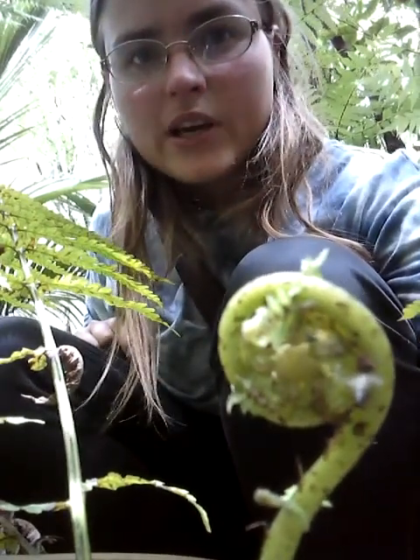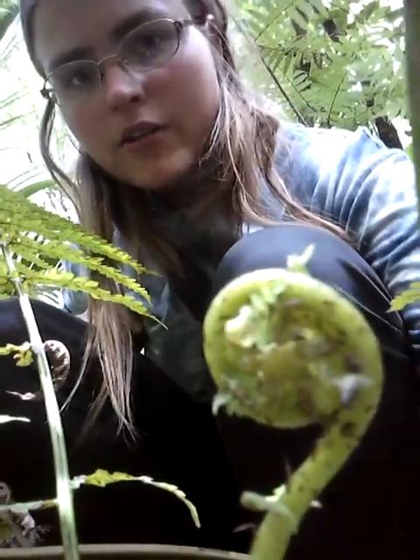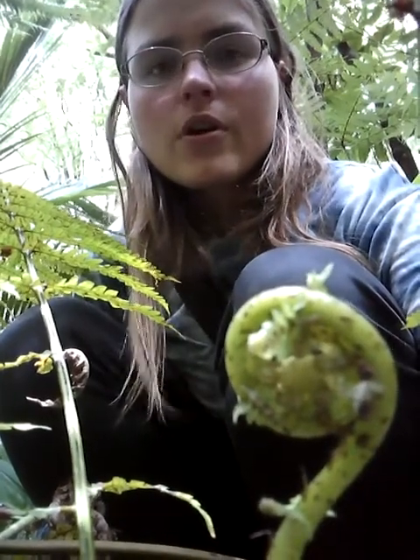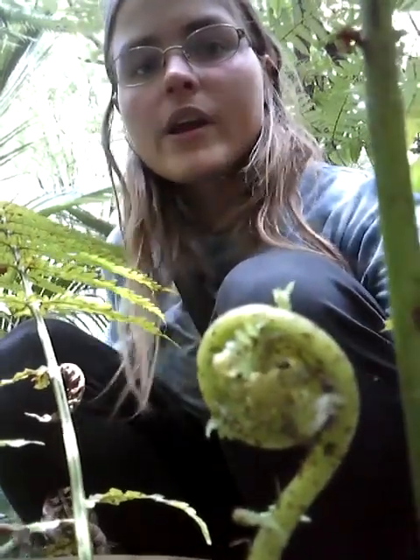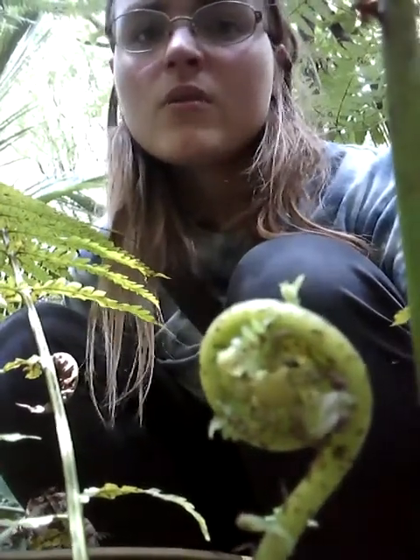Apparently the gully fern was mostly eaten by the Te Uruwera tribe. I also tried one myself not so long ago, but I didn't cook it long enough, so I highly recommend that if you do want to eat fern fiddleheads, you boil them for as long as you can.